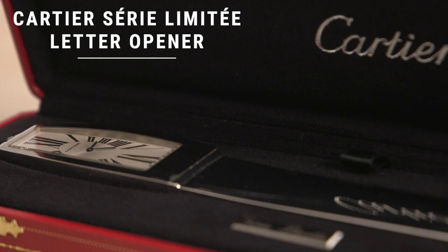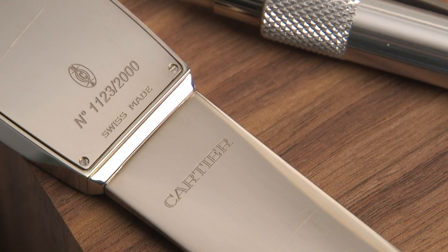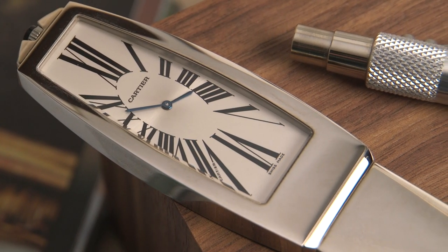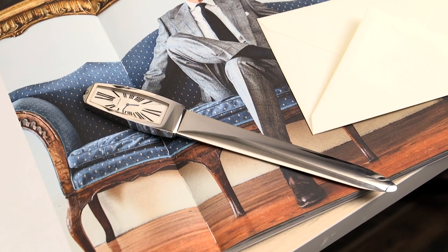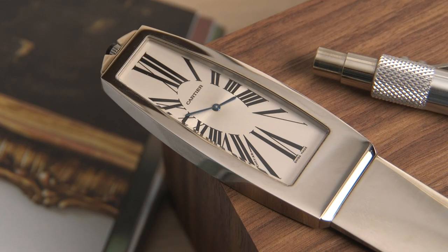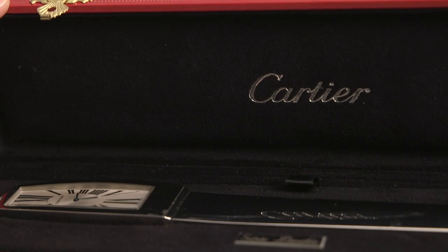Up first is maybe the most interesting addition, definitely very unique, and that is this letter opener by Cartier. It's a limited edition — there were 2,000 of these made, and I have number 1-1-2-3. Very interesting elongated clock face, reminds me very much of the Tank American. It is a quartz movement, but who cares? It's a really neat piece. They are definitely out there to be had if you look — I found this one on eBay about six months ago, got it for a really good price, and based on what I see them going for now, it was kind of a steal.